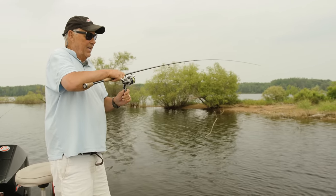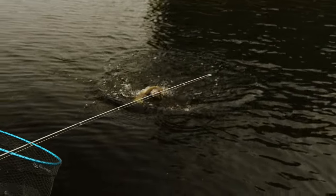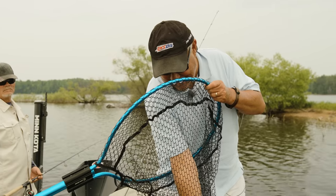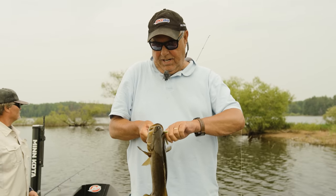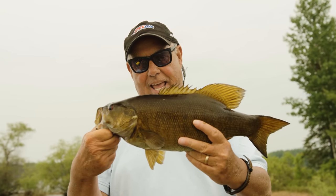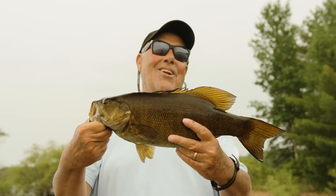On a calm day like today when the walleyes are tough to come by, that is the beauty of these flowages. As Jeff pointed out when we left this morning, if the walleyes aren't biting — and they aren't today — there's a lot of other stuff to go for. We would have had a meal of northerns if we were looking for a fish fry, and we're having fun with these big bass.